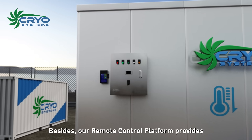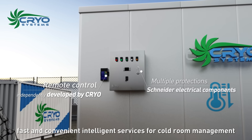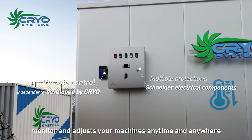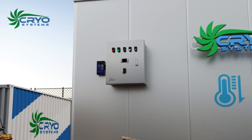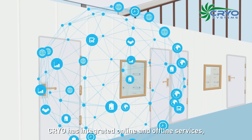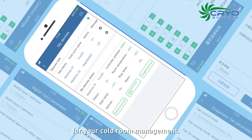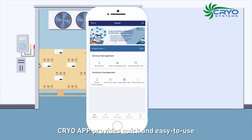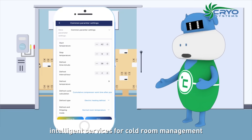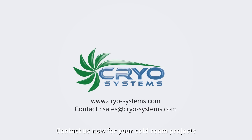Our remote control platform provides fast and convenient intelligent services for cold room management — monitor and adjust your machines anytime and anywhere. Cryo has integrated online and offline services, and the Cryo app provides quick, easy-to-use intelligent management for your cold room. Contact us now for your cold room projects.